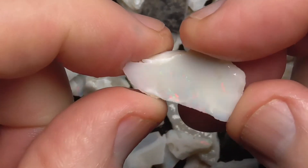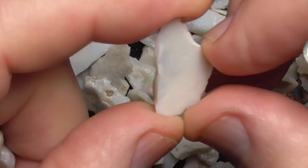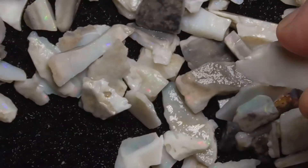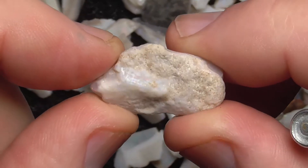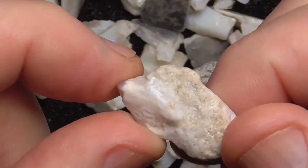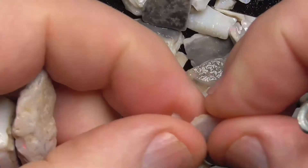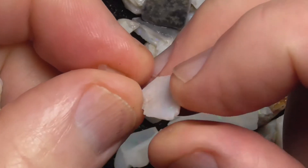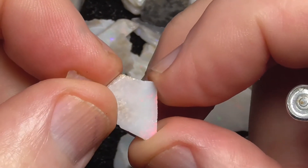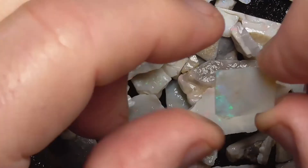I'm going to go through every piece. As you can see, most has got some colour — could cut a lot of stones. That bit's probably the worst piece in there, but still got some colour on the end there. Nice and thick. Some are a bit thinner, but it's only going to be a small stone there on the right-hand side, so it probably doesn't matter that much.